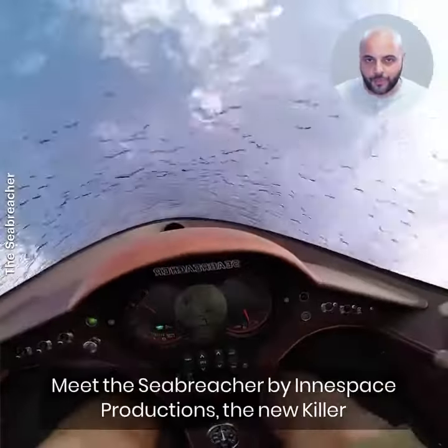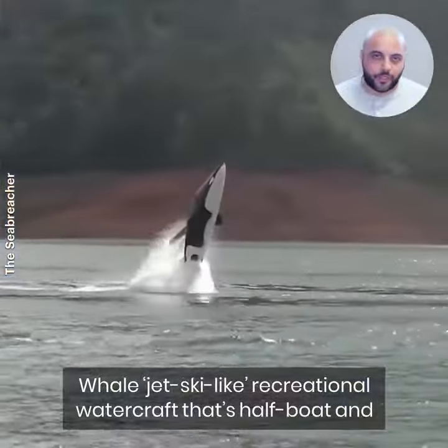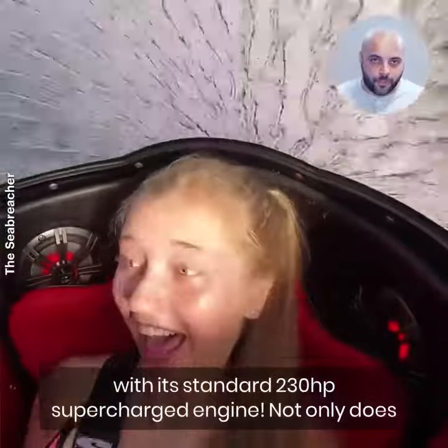Meet the Sea Breacher by Inescape Productions, the new killer whale jet ski-like recreational watercraft that's half boat and half submarine. It jumps, dives, and does 360-degree barrel rolls with its 230-horsepower supercharged engine.